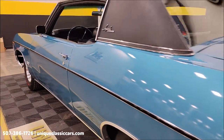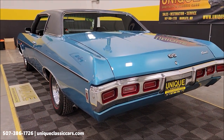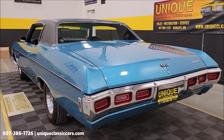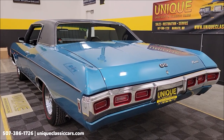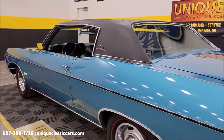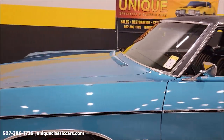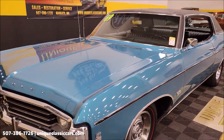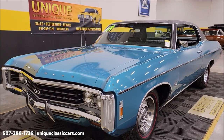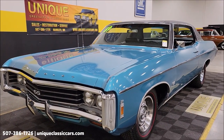Look how nice that door shuts — it fits. Listen to that again — numbers-matching 427. You won't see a lot of them like this out there, no doubt about that. This one will turn some heads at any local shows, roll-ins, even your major shows. Impala enthusiasts will definitely love this car.